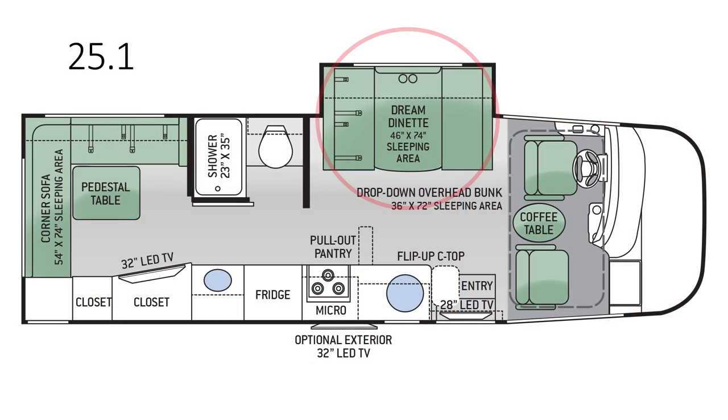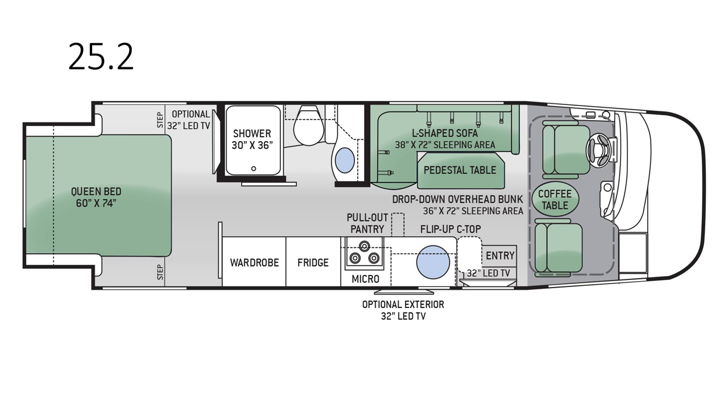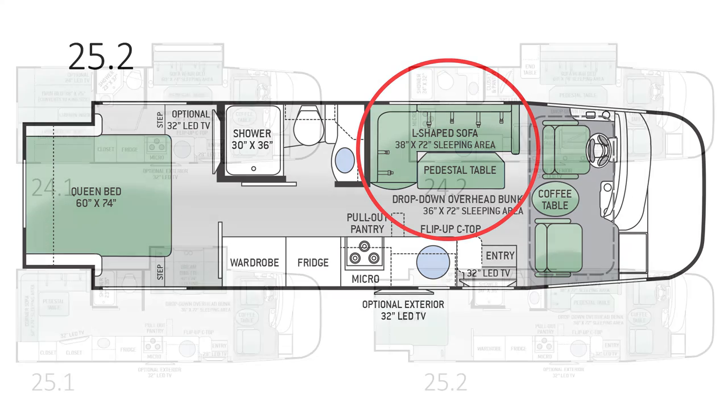In the living space, a super functional dream dinette features a 28-inch LED TV that is always in view. The 25.2 is the first in the lineup to feature a bedroom slide-out that houses a walk-around queen-sized Denver mattress. The innovative L-shaped sofa with a removable pedestal table converts to provide a place to eat, watch TV, or sleep.